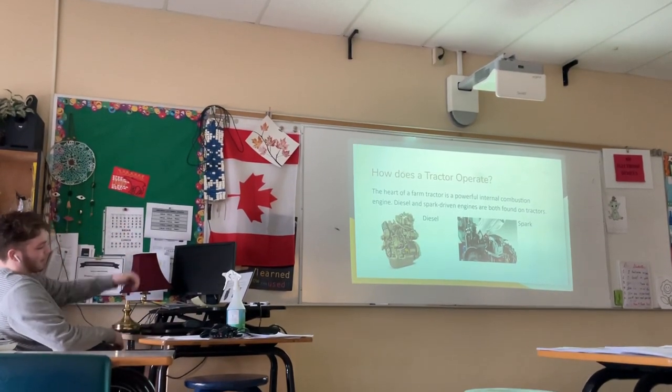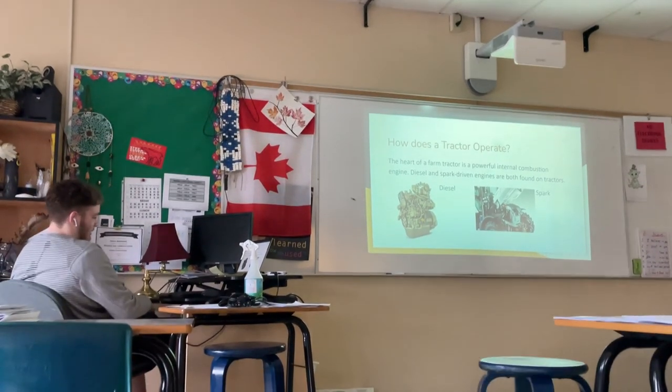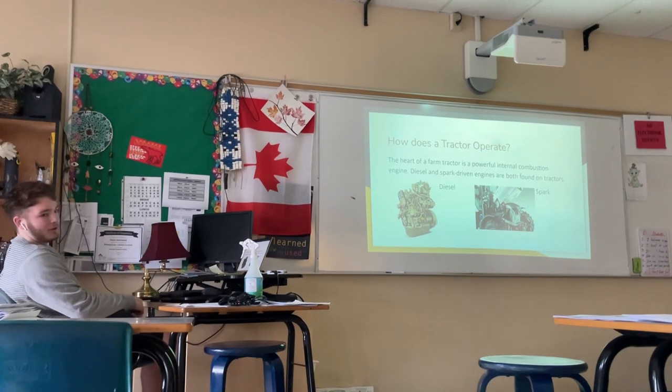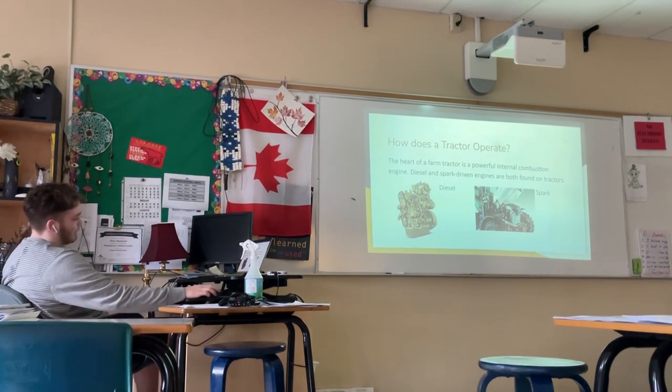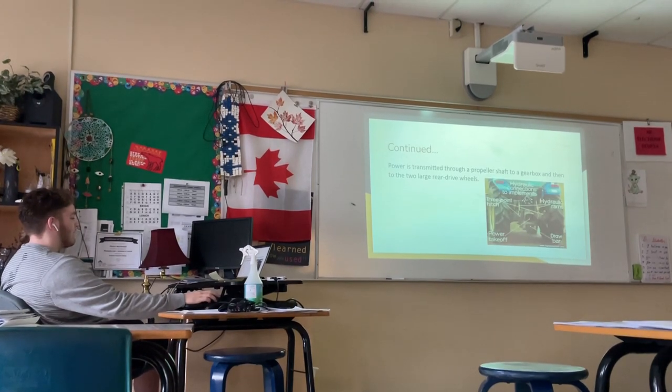How does a tractor operate? The heart of a tractor is a powerful internal combustion engine. Diesel and spark-driven engines are both found on tractors — there's an image of both diesel and spark-driven engines.